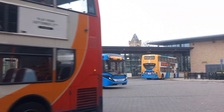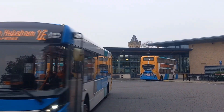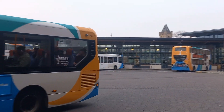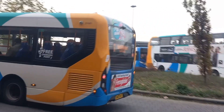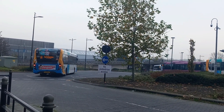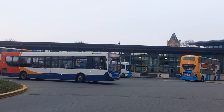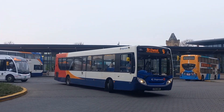Right behind it is 37461 on a 16, North High — can buy panels. And as we turn round once again, here's 27785 on a 9 to Birchwood via Doddleton Road.